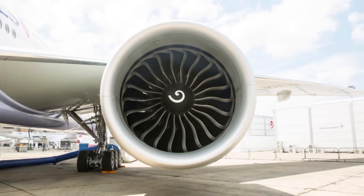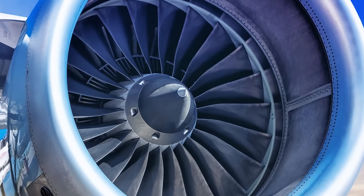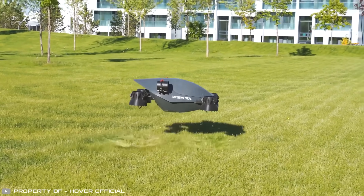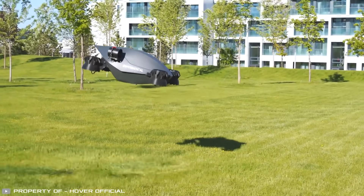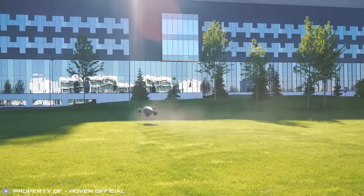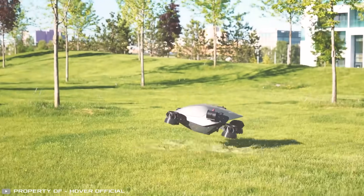Similar designs are used in airliner fans. Thanks to these channels and the expanding rear section, the airflow disperses more smoothly, dampening sound vibrations and reducing noise levels. This ensures that flights over the city won't disturb residents.